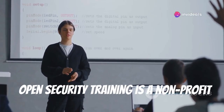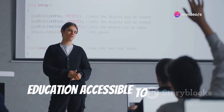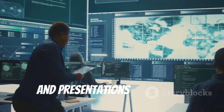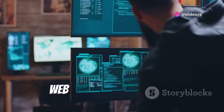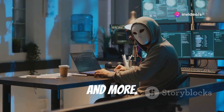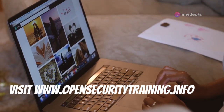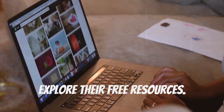Open Security Training is a non-profit making high-quality cybersecurity education accessible to everyone. Their website offers free courses, labs, and presentations on various cybersecurity topics. Learn about cryptography, reverse engineering, web application security, and more. Open Security Training has something for you. Visit www.opensecuritytraining.info and explore their free resources.